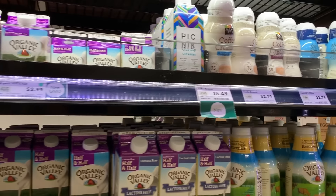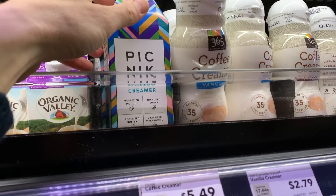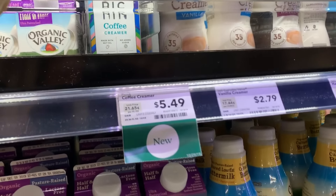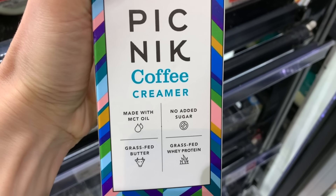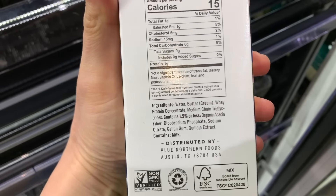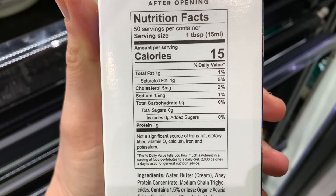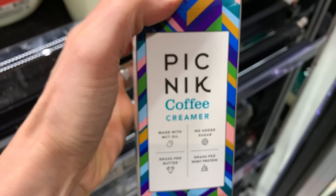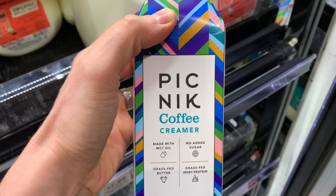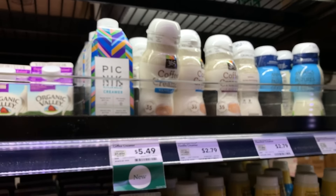We have a whole video about coffee creamers, so check it out when we're done. But this is one of the best new coffee creamers in the grocery store — it's from an Austin company called Picnic. What I love is that it's made with grass-fed butter, grass-fed whey protein, MCT oil, and no sweetener. Use this for your coffee — we're talking about a supercharged creamer. Maybe mix it with a little bit of grass-fed butter: bulletproof coffee.